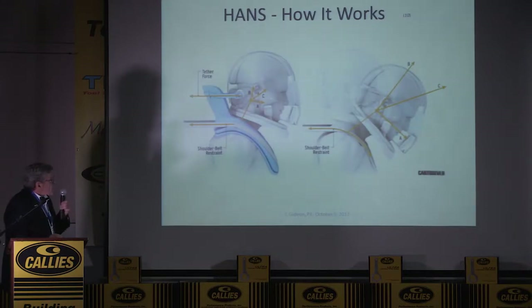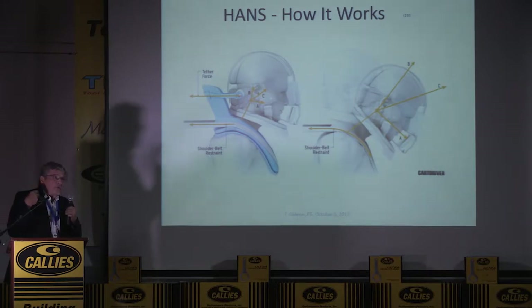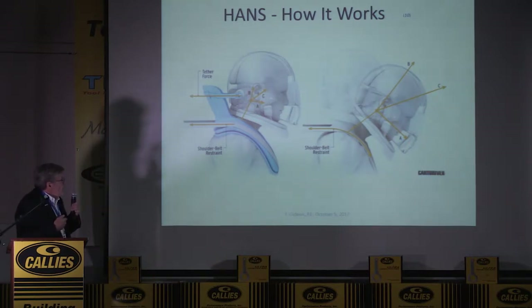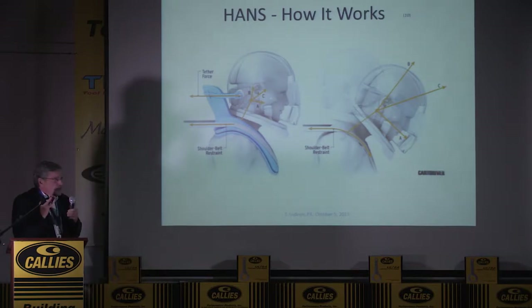Here's how it works. The blue part is either carbon fiber or a plastic injection-molded piece. In a frontal crash, the belt restraints will restrain the torso and the head will flip forward. The weight of the head and helmet combined raises the tension in the neck. When the tension gets up to around 900 pounds — 4,000 Newtons — you have a fracture at the base of the skull, which is generally fatal in a racing environment.